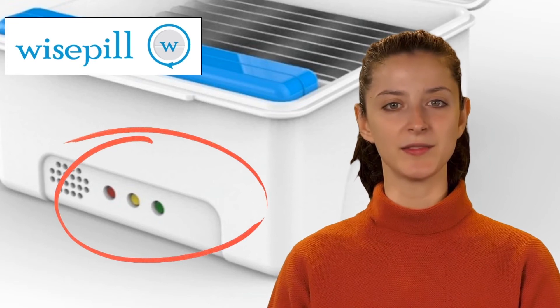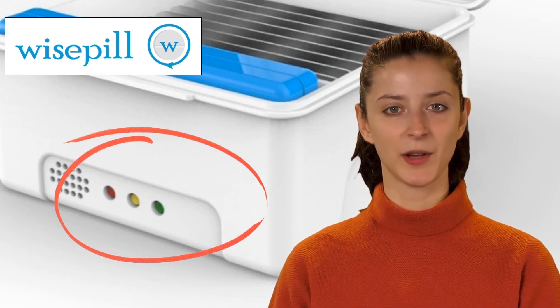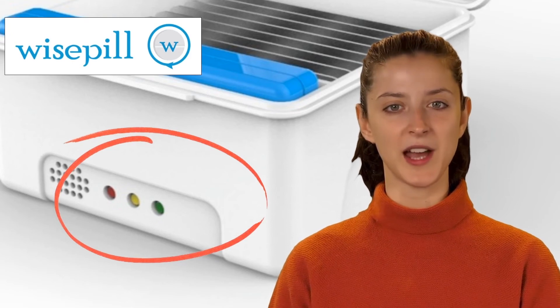The red indicator light will flash when the battery is low. This happens at the time of the alarm. The red light will be on solid when the container is open. It will also flash while the battery is charging.